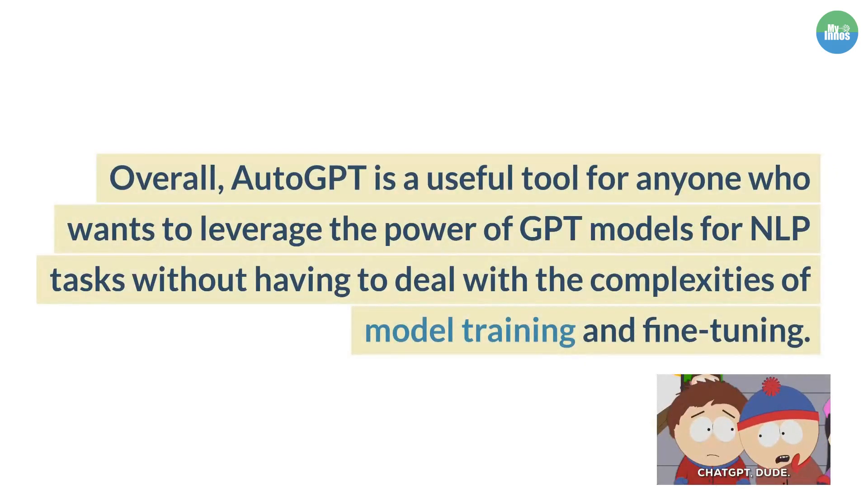Overall, AutoGPT is a useful tool for anyone who wants to leverage the power of GPT models for NLP tasks without having to deal with the complexities of model training and fine-tuning.